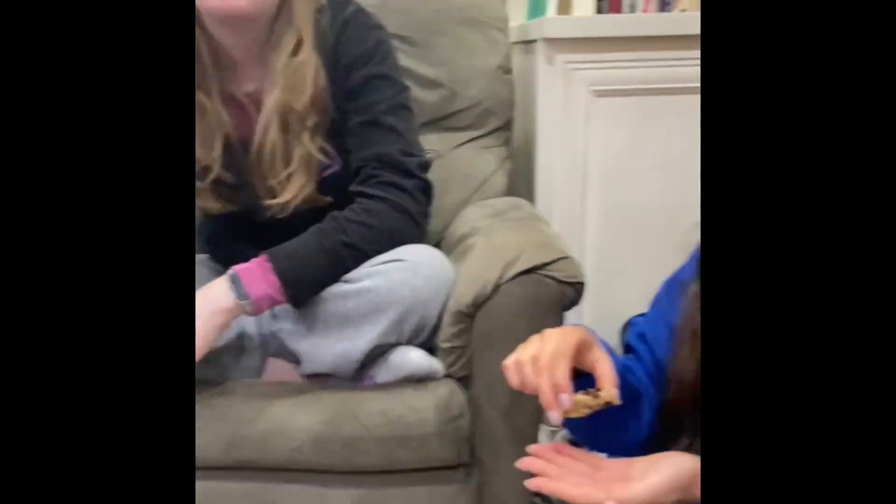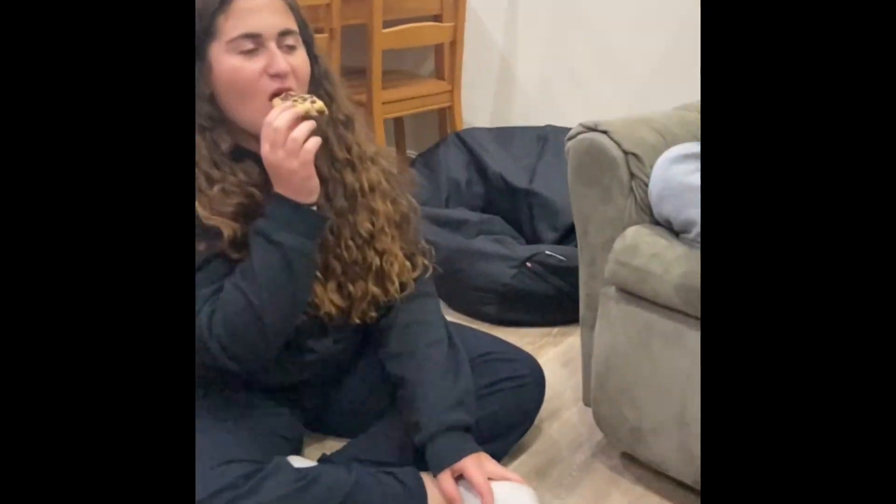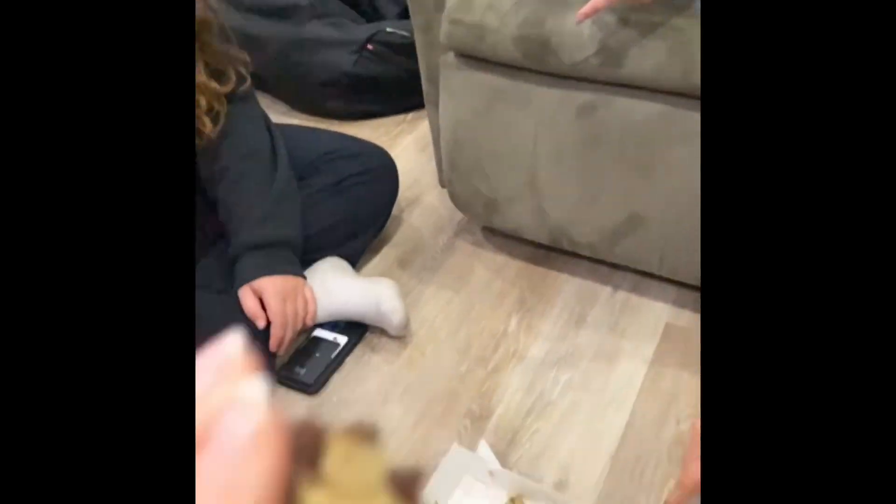Oh yeah! Rate it on a scale of one to ten. Nine! Oh my god, it's four on that. Nine! It got on my hand. Seven. It needs sea salt. Seven, it needs sea salt. Eight. Eight. It got on my hand. I think it needs sea salt on top. Yeah, it definitely does.